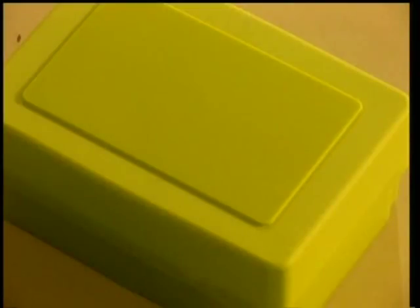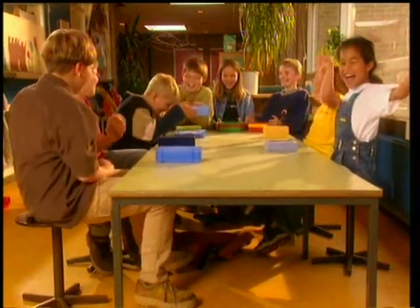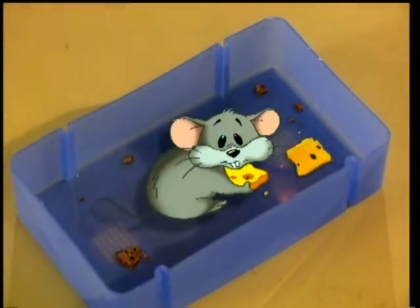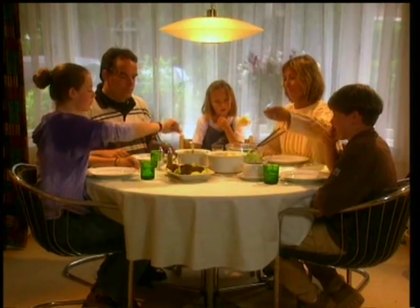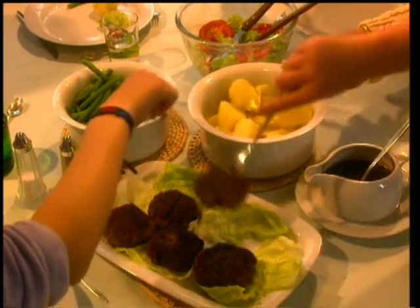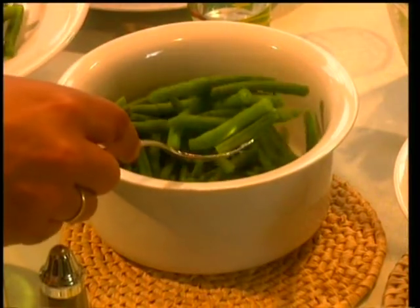For lunch, the Dutch like sandwiches. All kinds. Meat. Peanut butter. Ham. Cucumber. Chocolate confetti. Tomato. And of course, cheese! In the evening, they have a hot meal — potatoes, meat and plenty of vegetables.